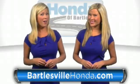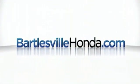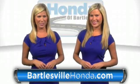Our online price quotes make sure if you're buying Honda, you've got our best price right up front. BartlesvilleHonda.com — the website of Honda Bartlesville.